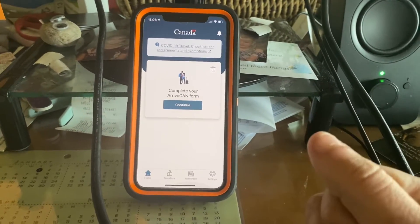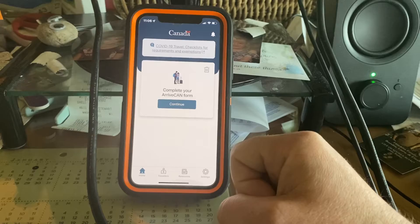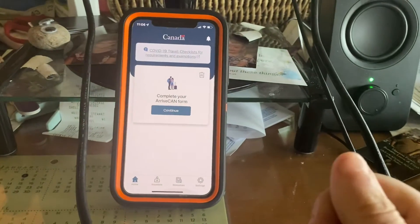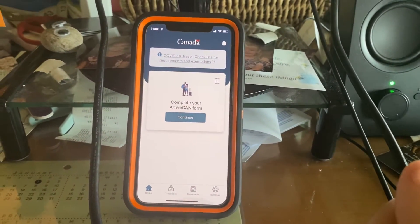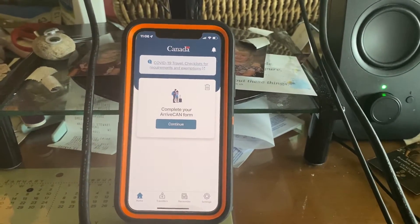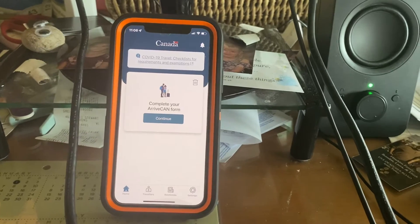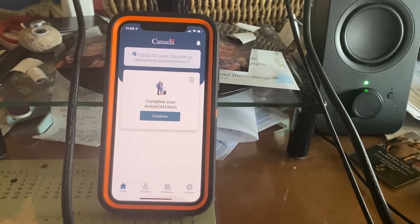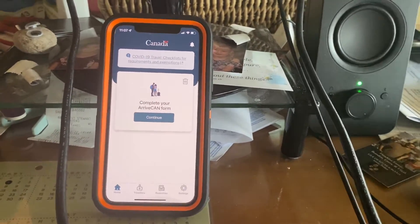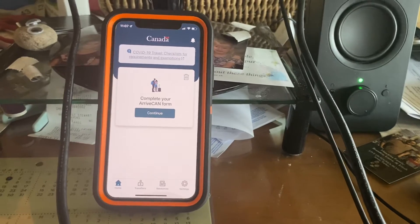Now in order to show Canada that you're vaccinated and all that fun stuff, obviously bring the cards with you, but you're going to upload them to this ArriveCAN app. I already did all those steps — I already created a username, a password, my face ID, and I uploaded my passport. If you're using an advanced driver's license, that's probably an option on there. I uploaded both my vaccines. One hiccup is my vaccine is on the same card, so you take the picture and upload it to both photo slots on the ArriveCAN app. It's going to ask for picture one, picture two — you just upload the same photo. If it's on two separate cards, obviously photo one for the first shot, photo two for the second shot.